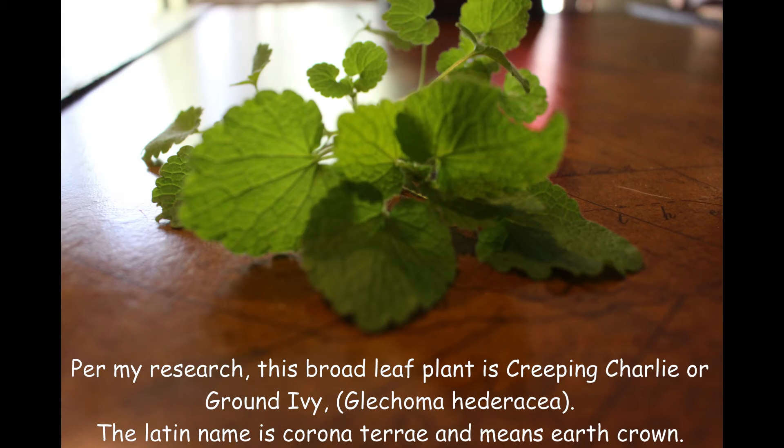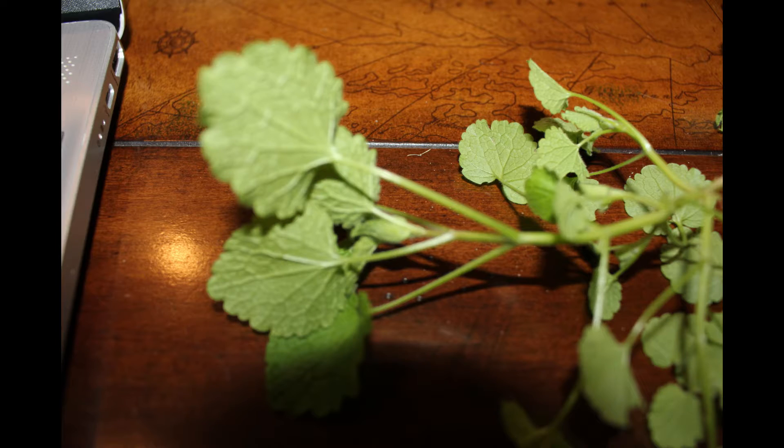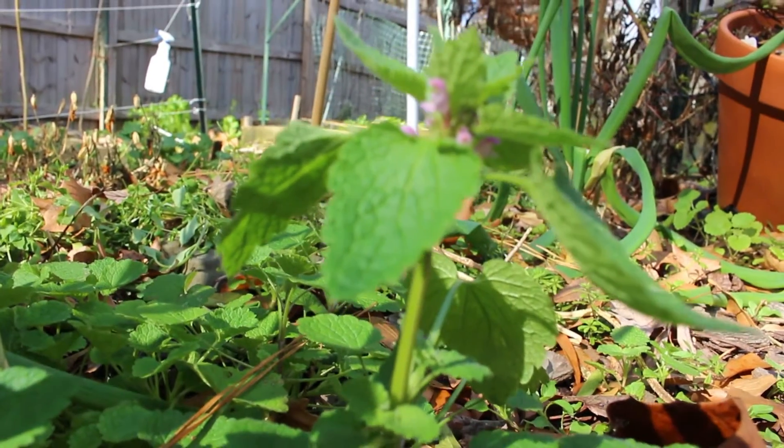On researching this, this broadleaf plant is Creeping Charlie or ground ivy, Glechoma hederacea. It is in the Lamiaceae family, or mint family, so you see it has a square stem. It tends to grow in open, non-ground-covered soil. The leaves are opposite each other and the roots grow from each leaf node, creeping along the soil and spreading vegetatively, which makes it considered invasive.